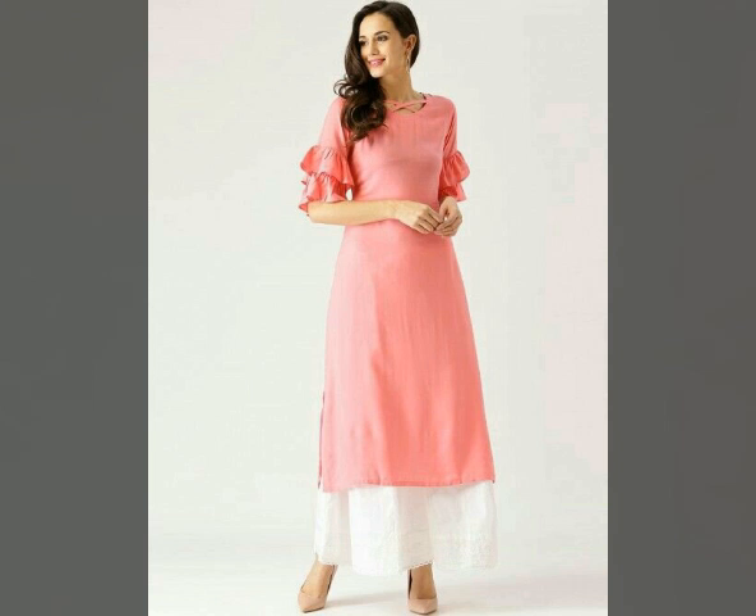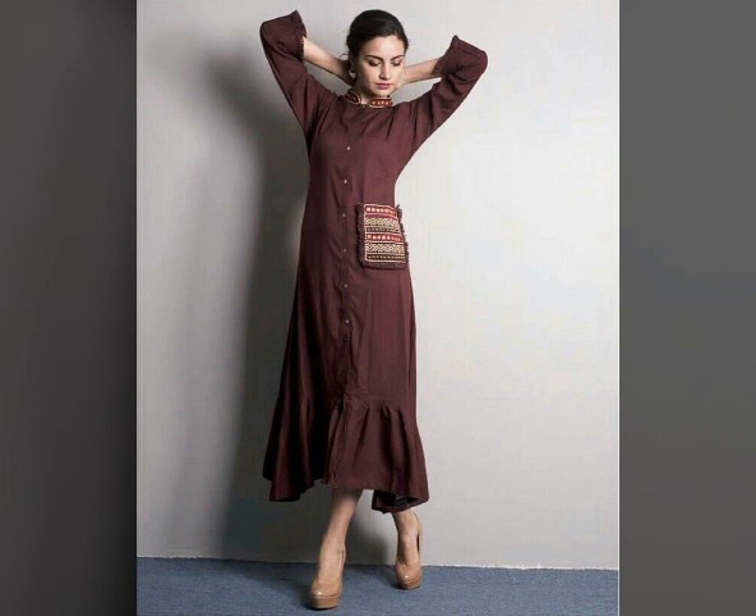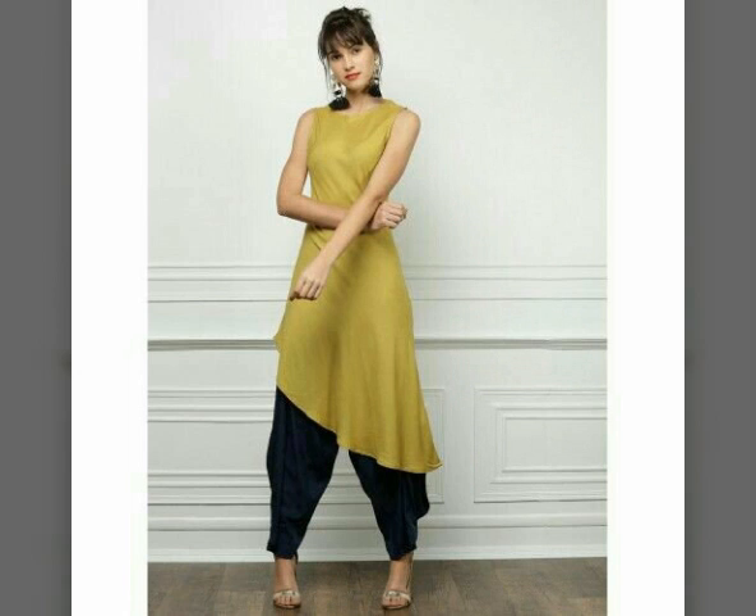Look at the plain designs. You will have contrasting colors and very beautiful ideas for your dresses.